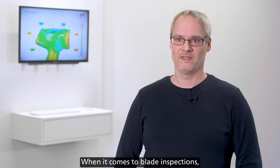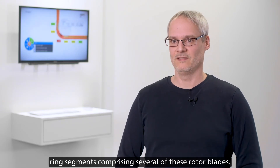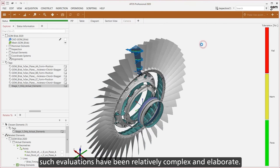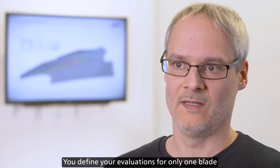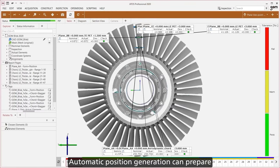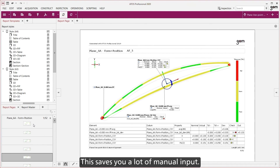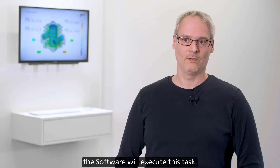When it comes to blade inspections, our software 2020 has another highlight in store: BLISK analyses — ring segments comprising several rotor blades. Up to now, such evaluations have been relatively complex and elaborate, but now they are much easier. You define your evaluations for only one blade and then run them automatically for all blades or select blades on the BLISK. Automatic position generation can prepare the measuring program so that you can scan the blades or the BLISK in their entirety and run a simplified evaluation afterwards. This saves a lot of manual input — instead of having to create hundreds of evaluation elements manually, the software will execute this task.